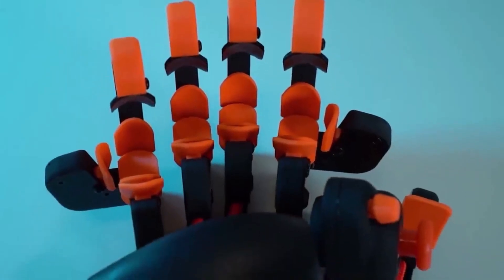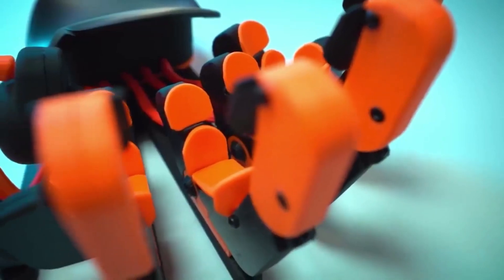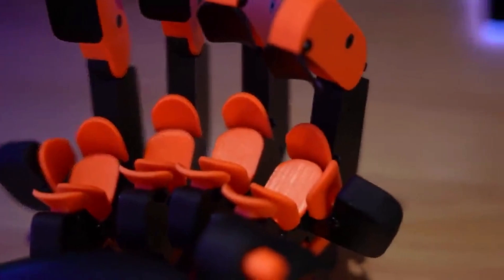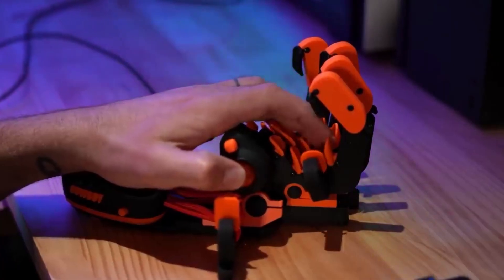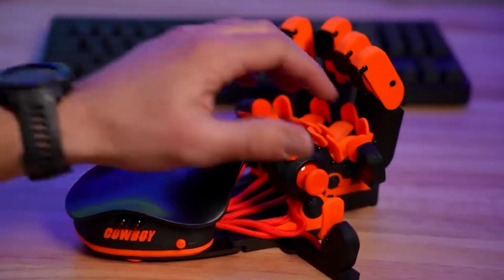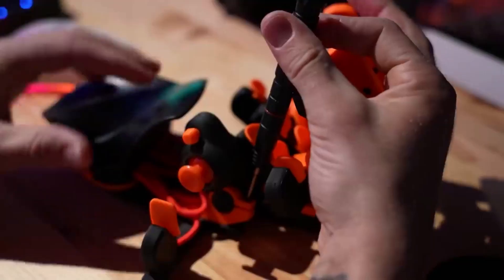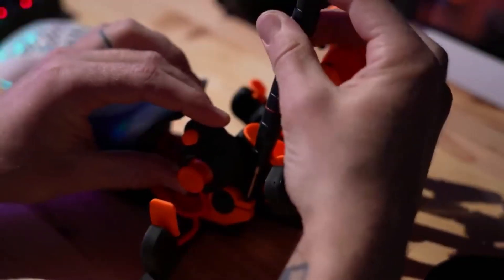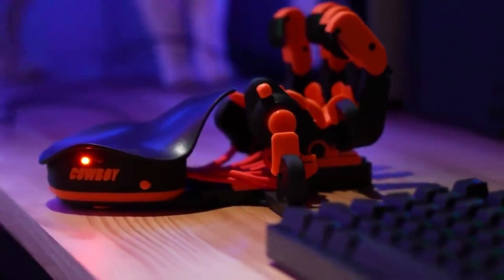Depending on the model, the keyboard of the future offers between 24 and 29 programmable keys, an iJostik, and a special 5-position switch. The design also allows you to flexibly adjust the keyboard to fit the palm of your hand. To do this, you will need a special screwdriver that comes with the device. The device weighs 2.5 kilos and is powered by USB.